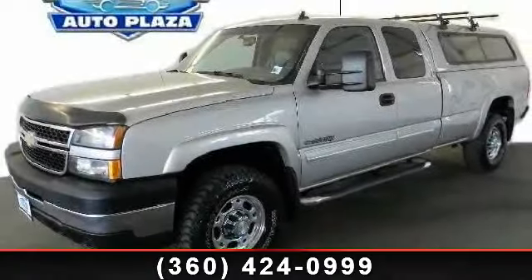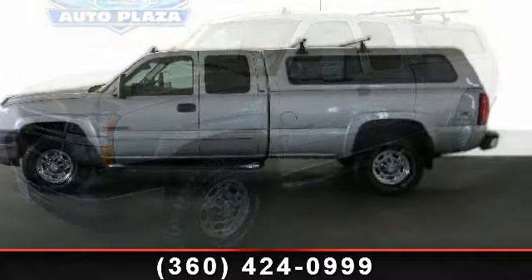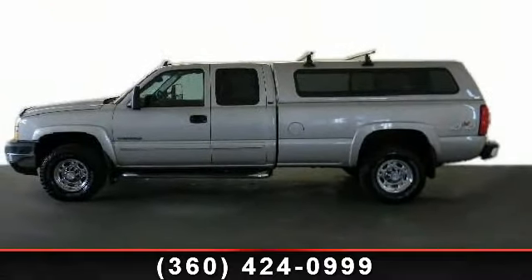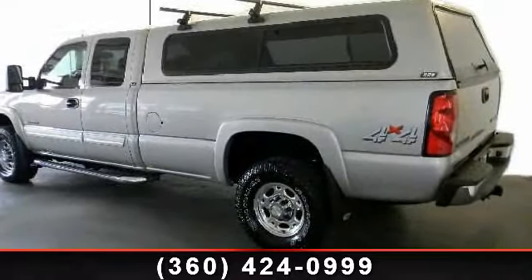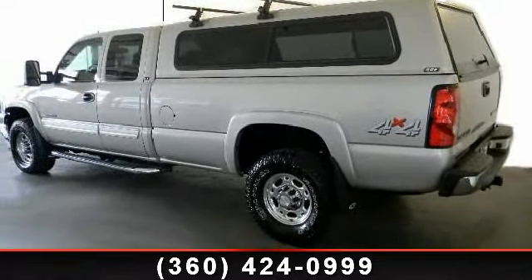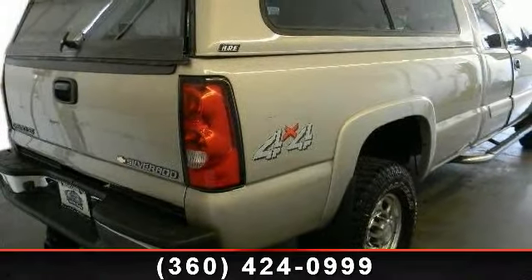Step into the 2006 Chevrolet Silverado 2500 HD. If you are looking for an automobile with great features, look no further. This vehicle's top features include multi-zone AC, passenger airbag on/off switch, four wheel disc brakes, power steering, and engine immobilizer.